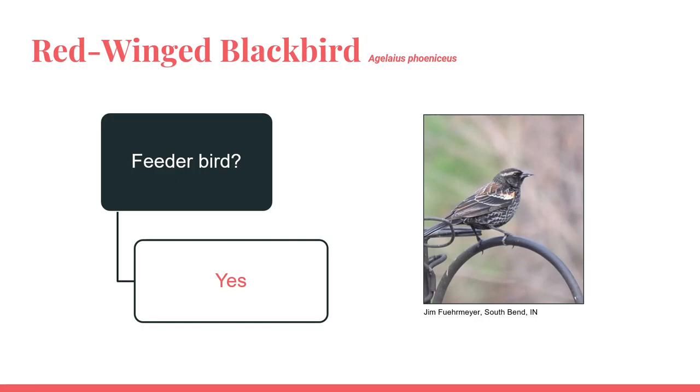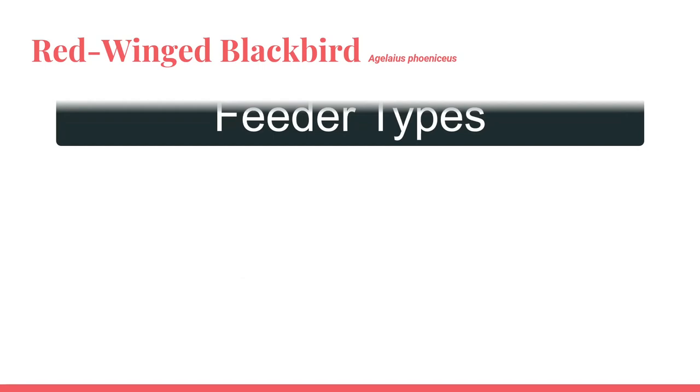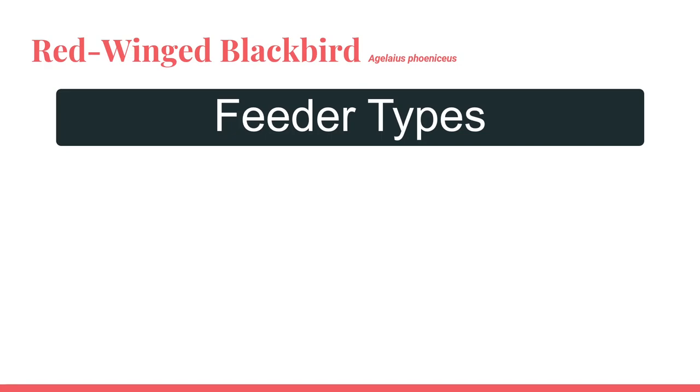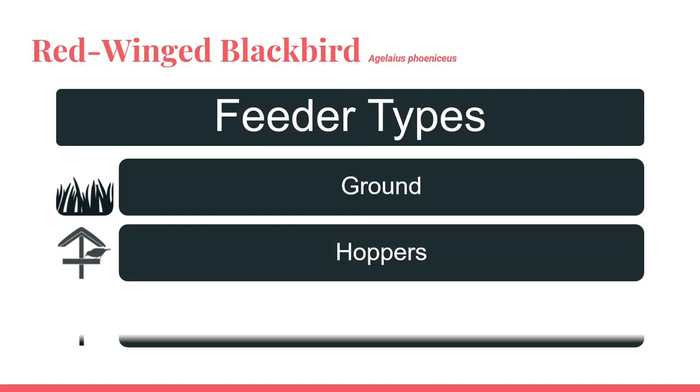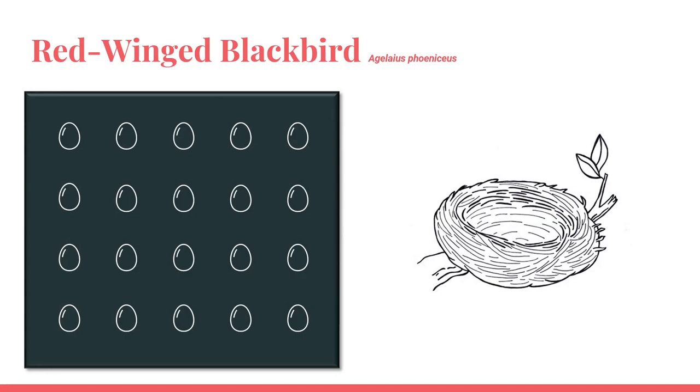Are red-winged blackbirds feeder birds? Yes, they will frequent feeders, especially during migration or when the feeders are near their natural habitat like wetlands or grasslands. Red-winged blackbirds will eat a variety of food from feeders, including black oil sunflower seed, hulled sunflower seeds, safflower, niger, cracked corn, peanut hearts, millet, oats, and milo. While they typically eat from the ground, they will also feed from hopper and platform-style feeders.